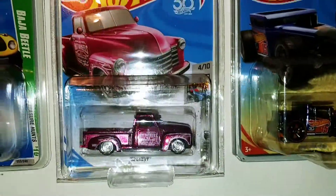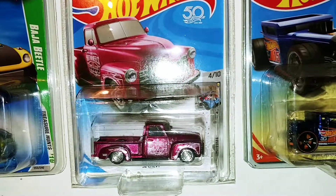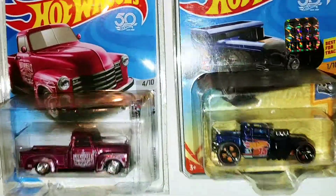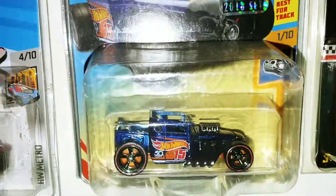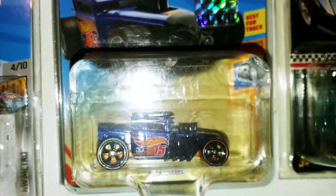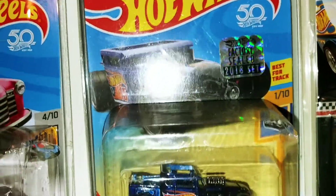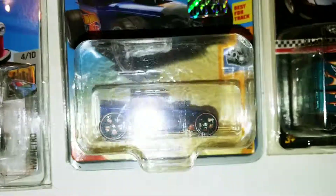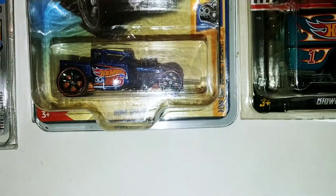And we got that 52 Chevy 2018 Super Treasure Hunt. We got the Bone Shaker — it came out of a factory sealed set, that was a trade I done on Facebook. Bone Shaker in a protective case.